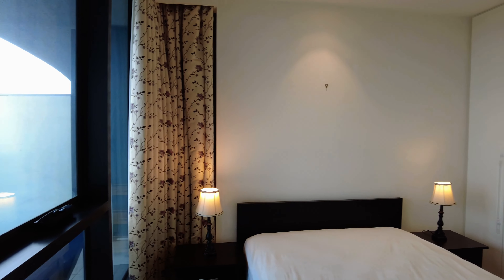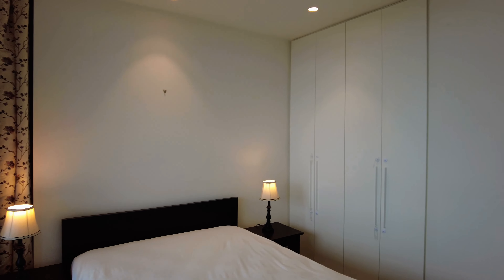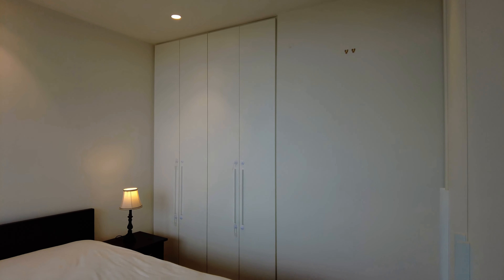You have your second bedroom just off your living space — a great size room again, fitted with a queen-size bed and built-in wardrobes.